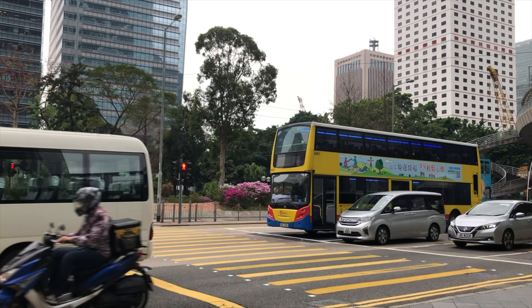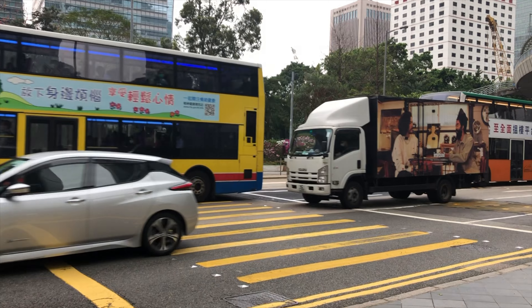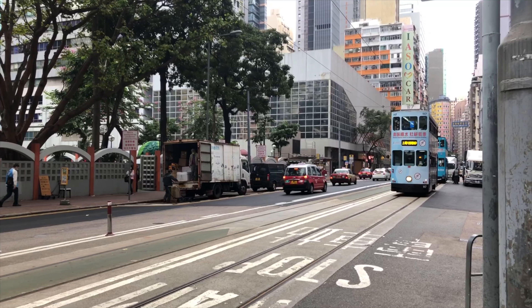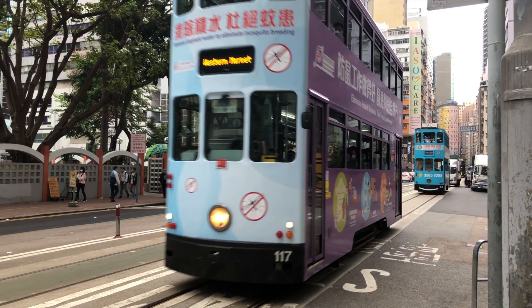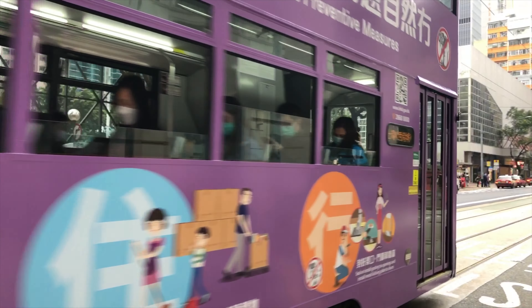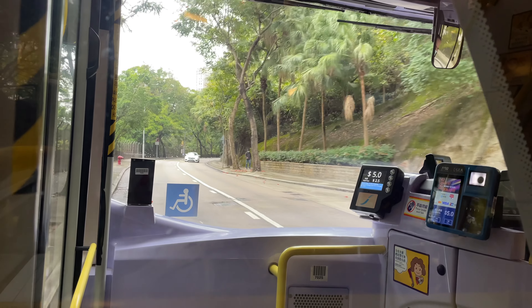Hong Kong's public transportation system is quite convenient and efficient. I think taxis and Uber in Hong Kong are quite expensive, so I mostly rely on public transport. You have a lot to choose from: the tram is very affordable but only runs on Hong Kong Island and it's very slow. Buses and the MTR have different fares depending on where you're going. For me to get to work, I need to change from the MTR to the bus, and I pay maybe 60 Hong Kong dollars per day.